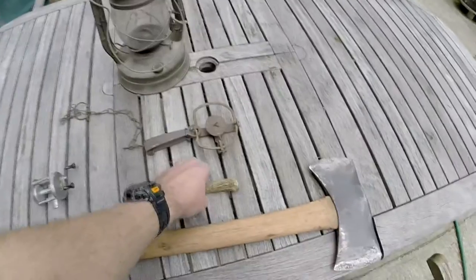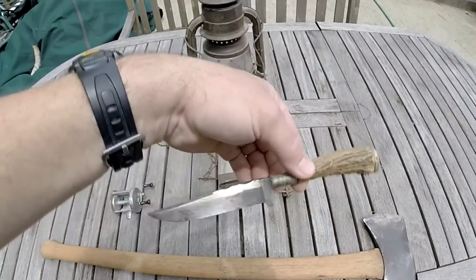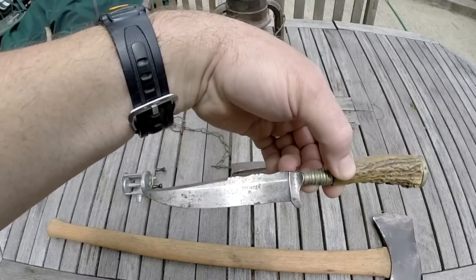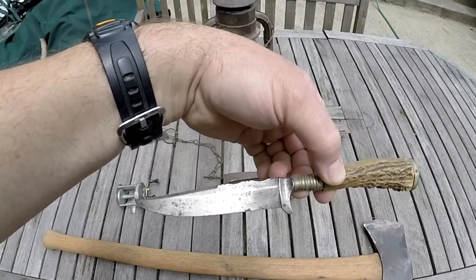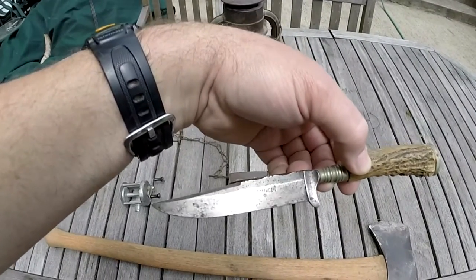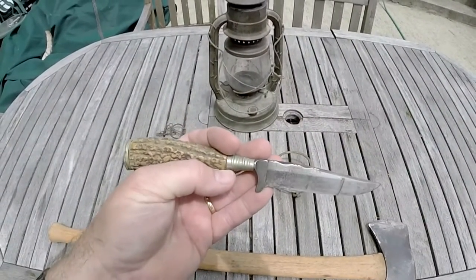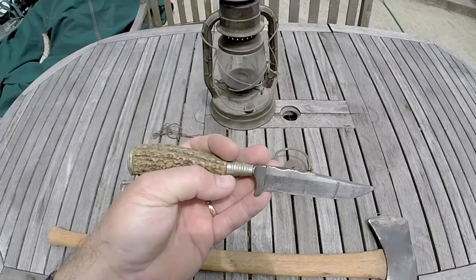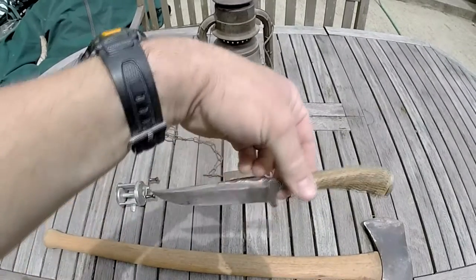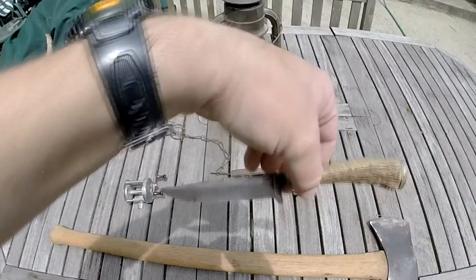The second piece of gear I want to show you is this knife, and this was my dad's as well. All it says on the blade is 'Solingen' — excuse the dog barking in the background. This particular knife I'm about positive comes from Germany. I've only seen one other one of these and that was on Really Big Monkey's channel — he's got one just exactly like it.